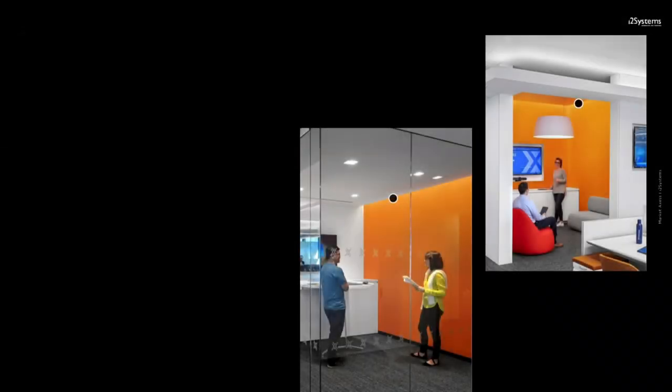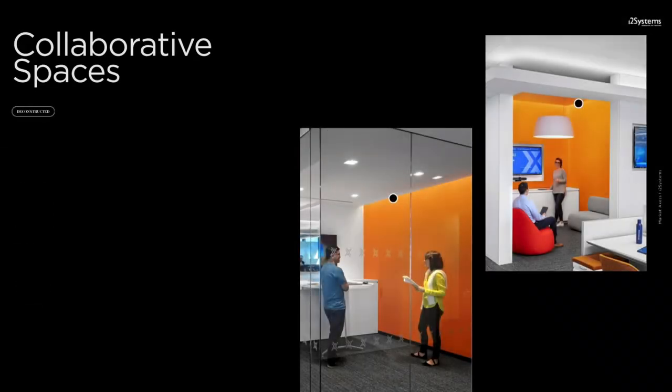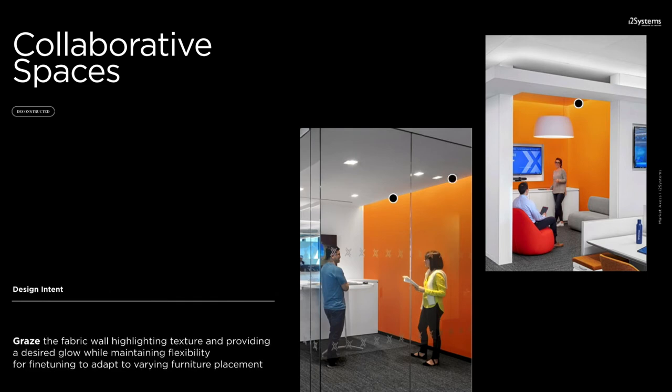Adding breakout spaces throughout the office created private areas where co-workers could collaborate. A glass wall allowed the natural light to saturate the space while a single line of Compose against a wall of bright orange provided a desired glow. The universal mount with an adjustable bracket was chosen again, as the adjustable bracket was essential because the layout of each space would vary in furniture placement.